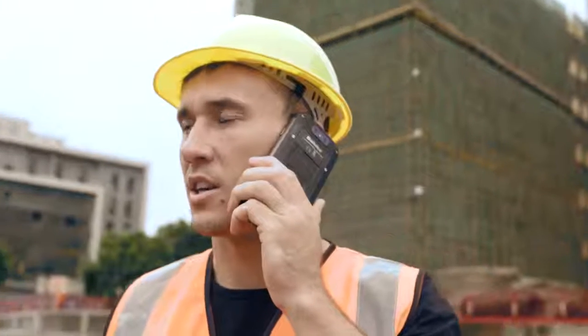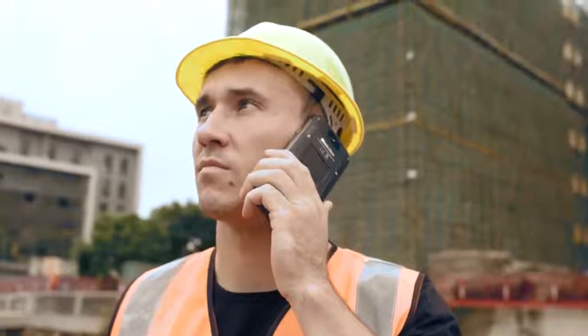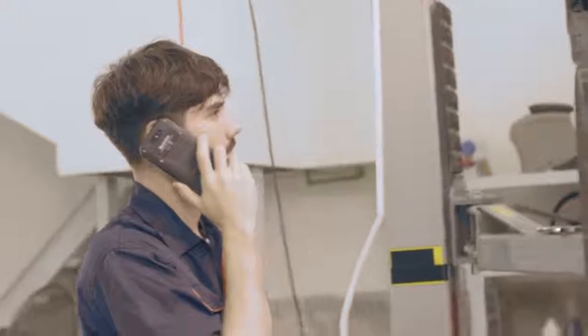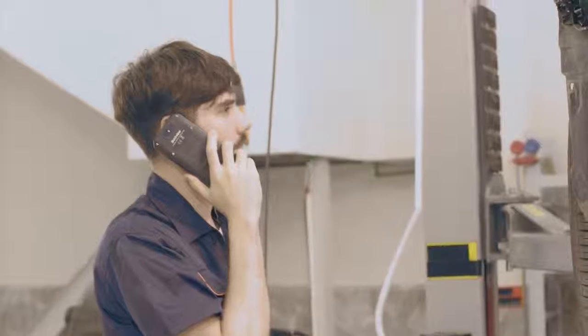The BV9500 is now a world phone, supporting numerous frequency bands and offering incredible performance on global 4G networks. The two SIM cards it supports are both compatible with various carriers.